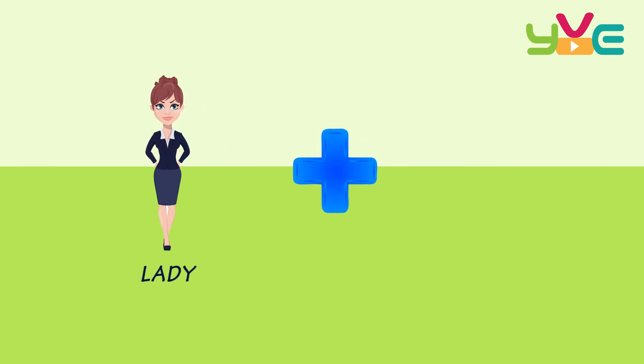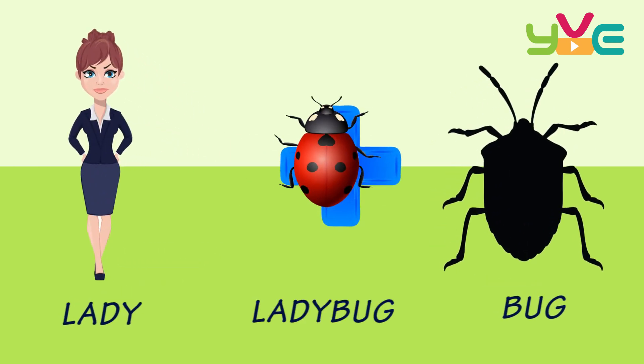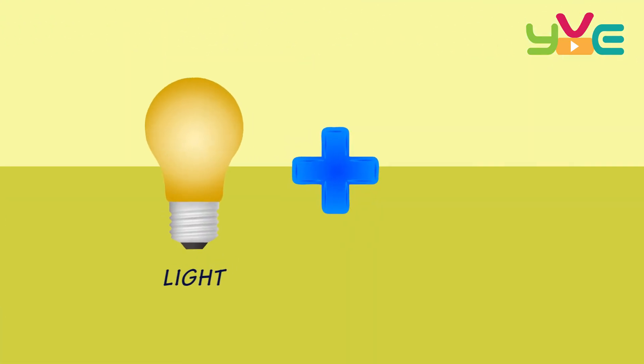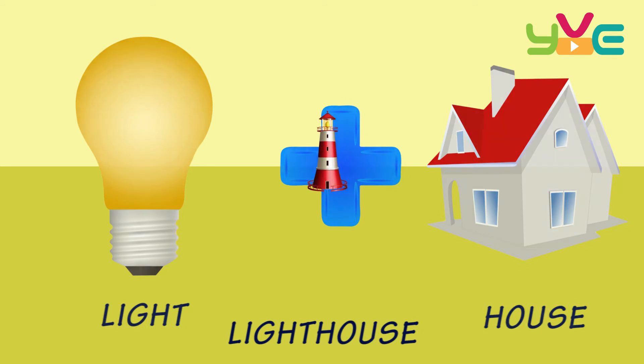Lady + Bug — Ladybug. Light + House — Lighthouse.